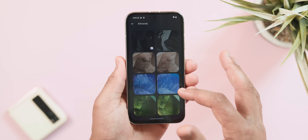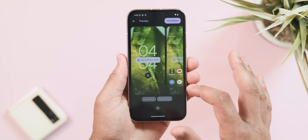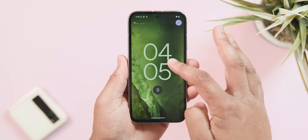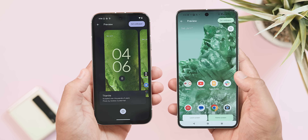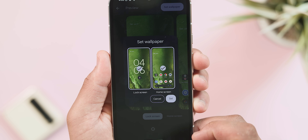Android 15 brings a substantial makeover to the wallpaper editor. There's no real new functionality, but now you get a new preview with a cleaner view of how the wallpaper will appear, with the ability to reposition it for the perfect fit. New animations appear when switching between the lock screen and the home screen, while also showing you a final preview before you apply the wallpaper.